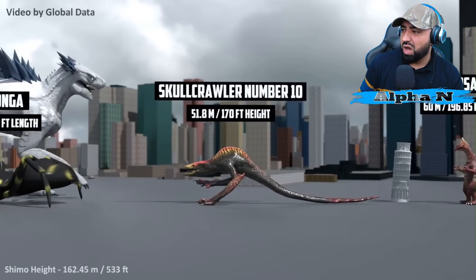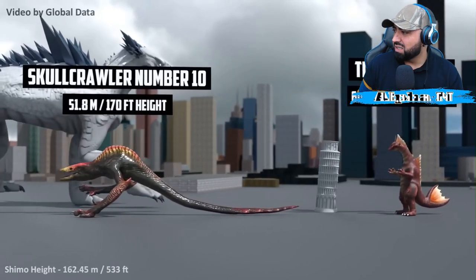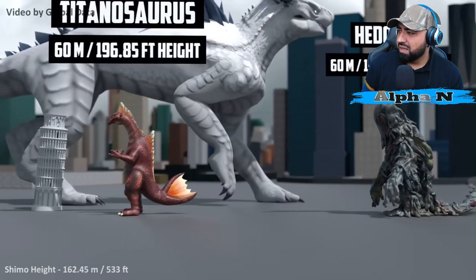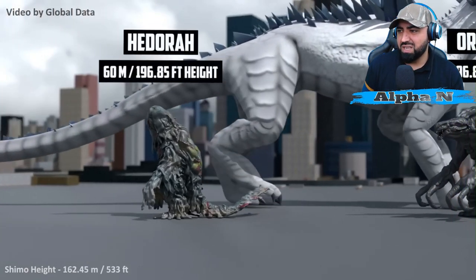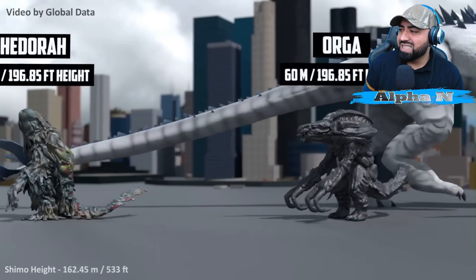Skull Crawler Number 10: 51.8 meters. Titanosaurus: 60 meters. Oh — Hedorah. This thing always gives me the creeps. Hedorah — I'm actually scared of Hedorah. Orga: 60 meters.